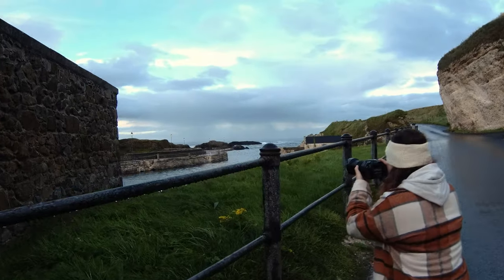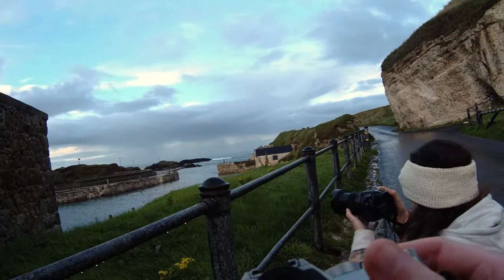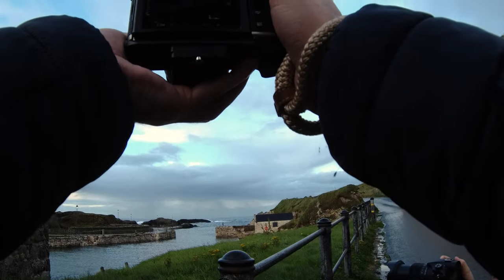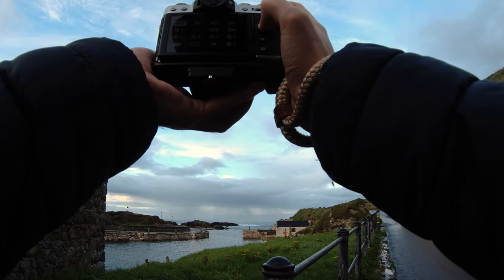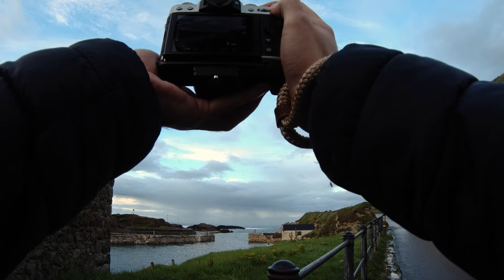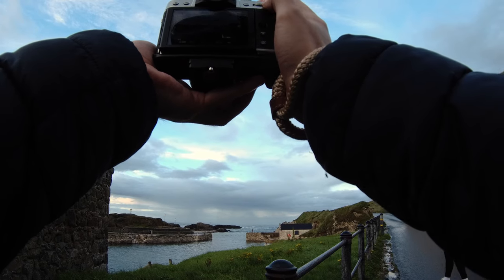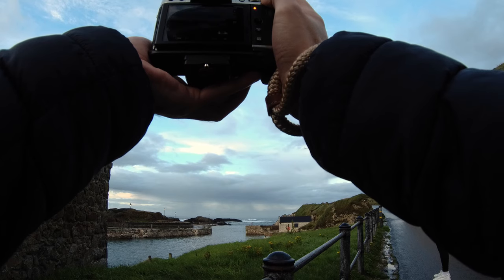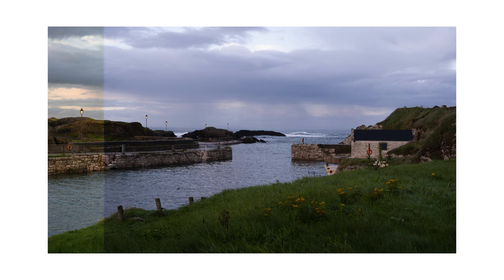This little angle of the harbor looks kind of cool, and the lights are on now which is a nice little benefit. Going to stick the timer on just because I'm always worried about the stabilization adding a bit of blur, especially when I'm hand-holding because it's going to be a lower exposure. That looks kind of cool.